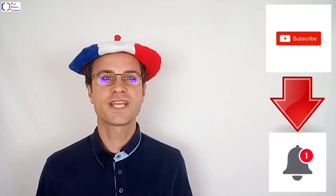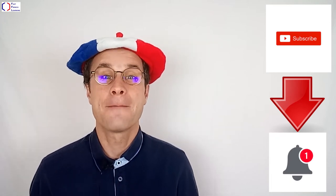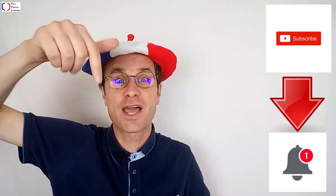Thank you for watching this video. If you want to receive the notifications for the next video, please subscribe to the channel. The link is just down below.